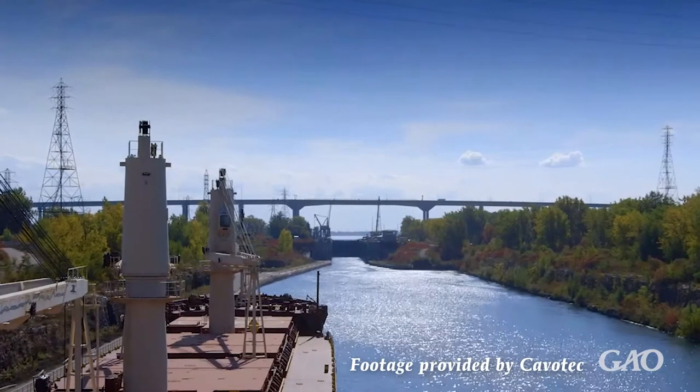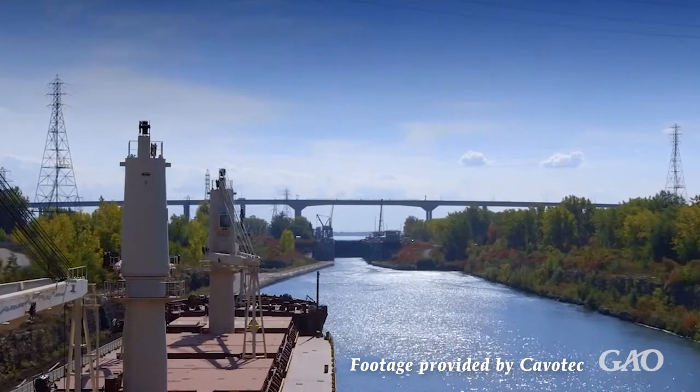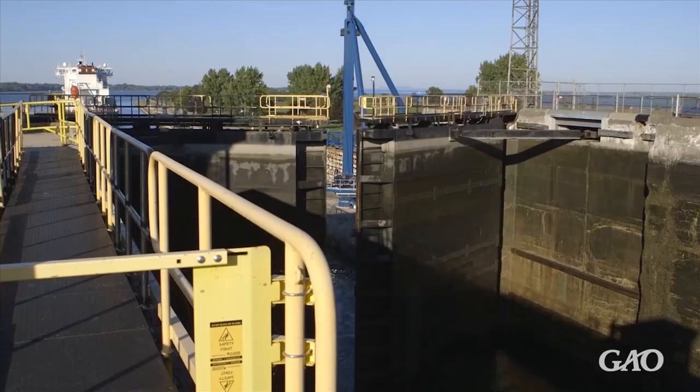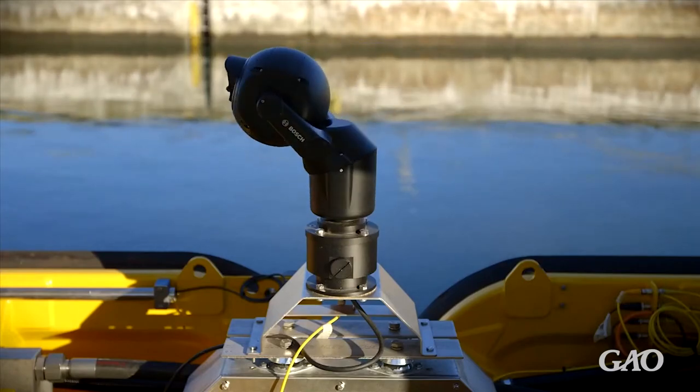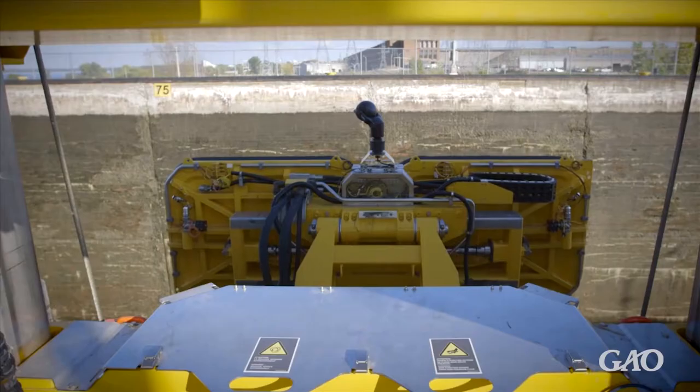The St. Lawrence Seaway has connected U.S. and Canadian ports to the world since 1959, relying on canals, channels, and locks to get shipping vessels from the Great Lakes to the Atlantic Ocean and back again.